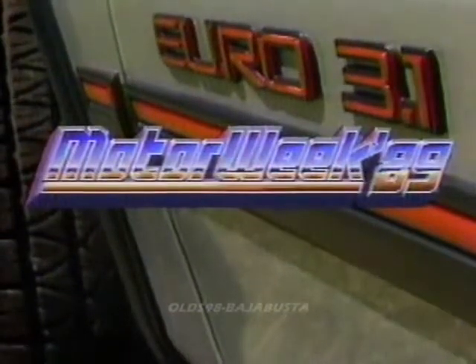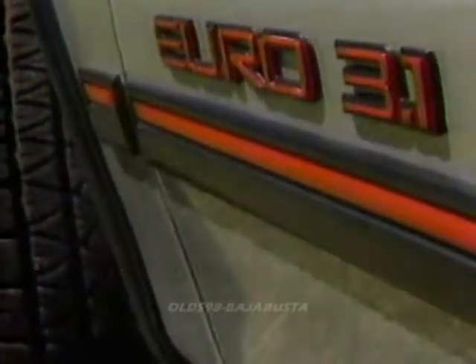Automotive Magazine, with your host, John Davis. Well, hello and welcome again to Motor Week 89. We're glad to have you with us. In the past year,